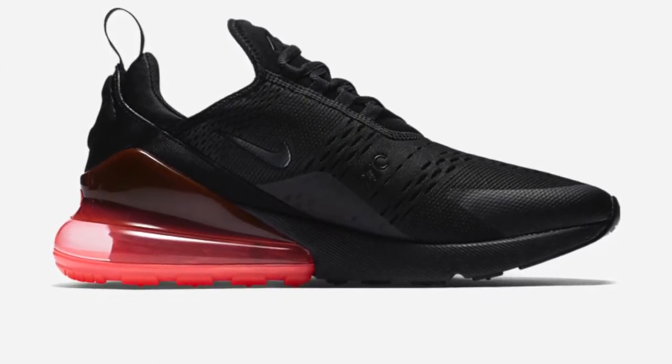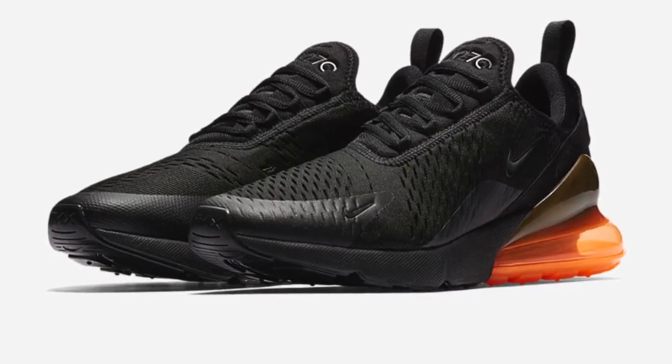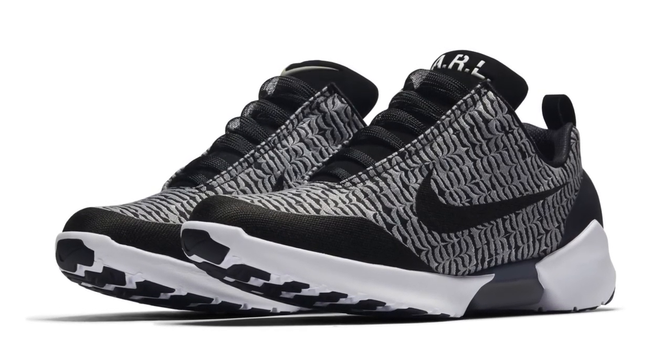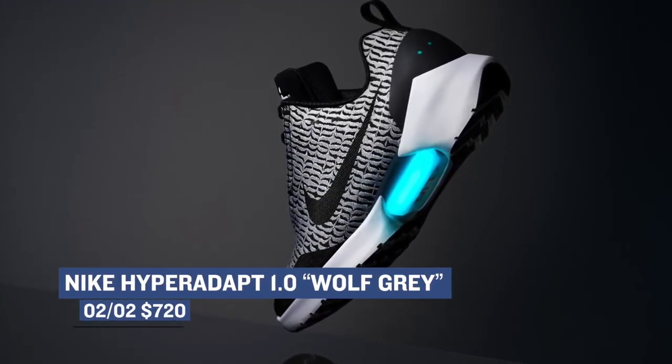On the newer sneaker side, Nike is dropping the Air Max 270, a brand new silhouette from the brand, dropping in four colorways — I can't wait to get my hands on a pair. Those will cost you $150. Rounding out the Nike drop for Friday, we have the Hyper Adapt 1.0 in the Wolf Grey colorway, which is quite expensive at $720, and will likely be available through the Nike draw.